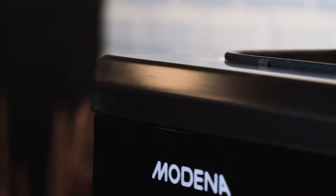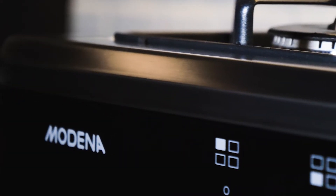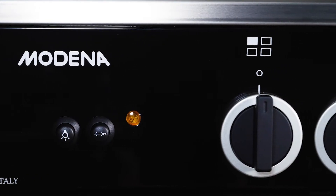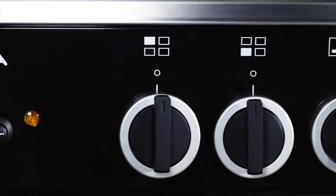Revamp your kitchen experience with Modena's freestanding cooker, Carrara FC 5942L. Invite your family to dinner and cook them your most delicious meal with our freestanding cooker.